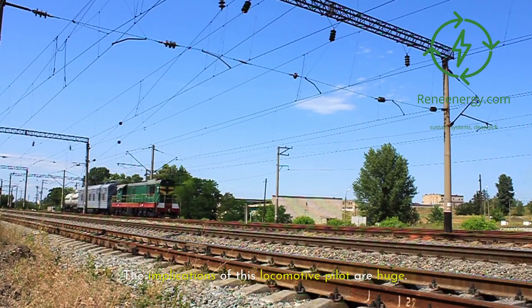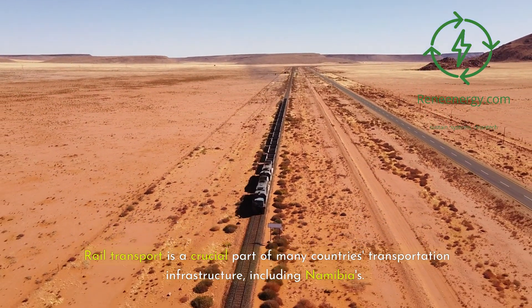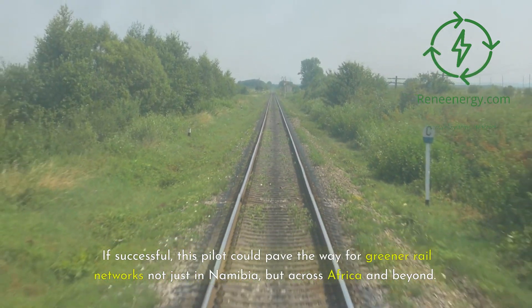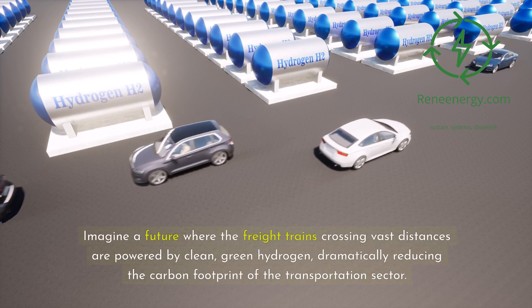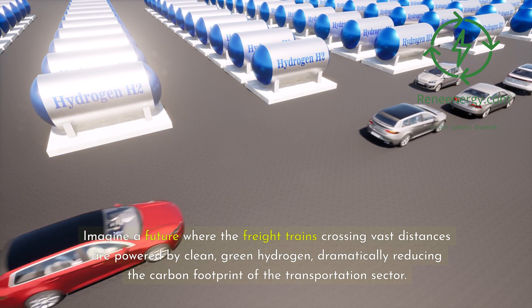The implications of this locomotive pilot are huge. Rail transport is a crucial part of many countries' transportation infrastructure, including Namibia's. If successful, this pilot could pave the way for greener rail networks not just in Namibia, but across Africa and beyond. Imagine a future where freight trains crossing vast distances are powered by clean, green hydrogen, dramatically reducing the carbon footprint of the transportation sector.